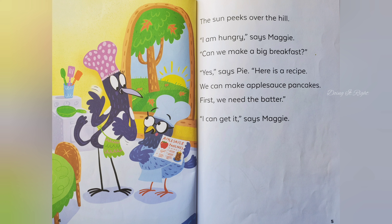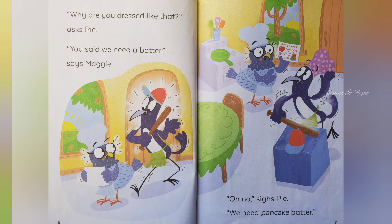First, we need batter. I can get it, says Maggie. Why are you dressed like that, asked Pie. You said we need a batter, says Maggie. Oh no, says Pie. We need pancake batter.